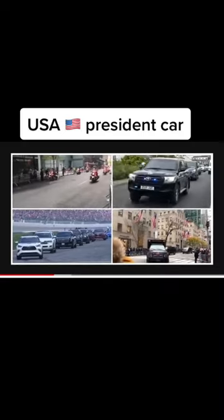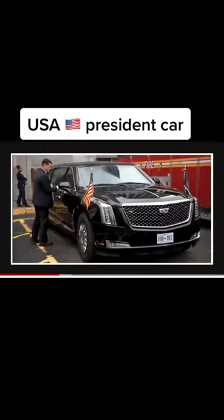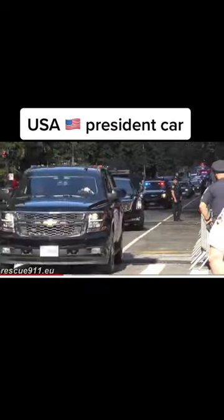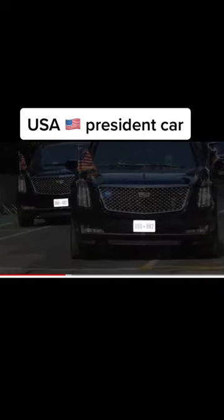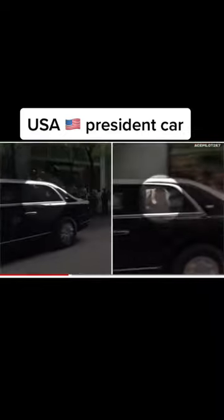It's not just one car that keeps the president moving — there's a whole fleet of vehicles that play their role when the president is in transit. In fact, the Beast containing the president isn't even the only Beast involved. There are at least two identical armored limos in every motorcade, both with matching registration plates. This means potential attackers have no clue which one contains the actual sitting president.